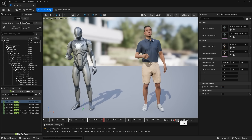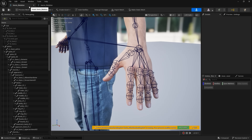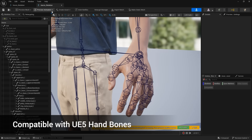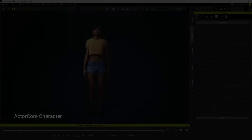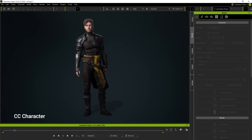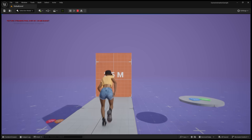CC characters now feature 10 added bones and bind pose alignment, streamlining the retargeting process for Unreal animations. We've also made a fully compatible hand skeleton for optimal gesture control. All CC characters will be ready for Unreal game controls with motion matching, right out of the box.